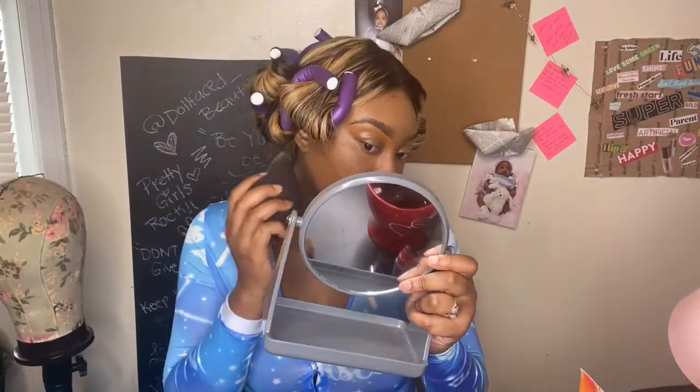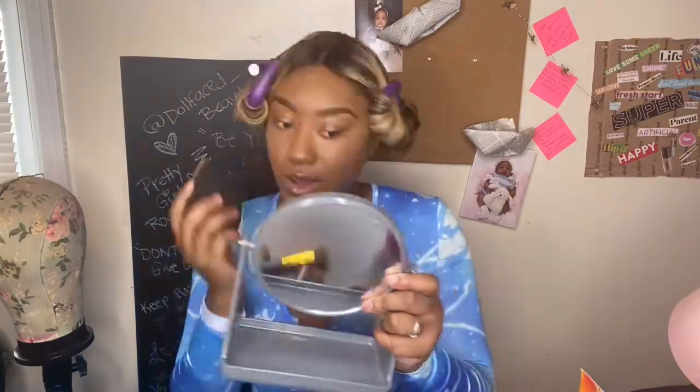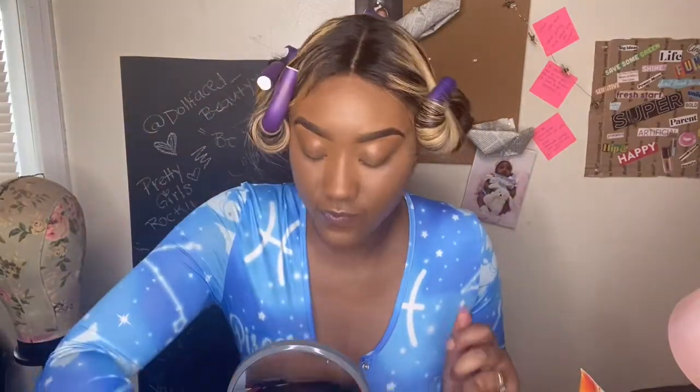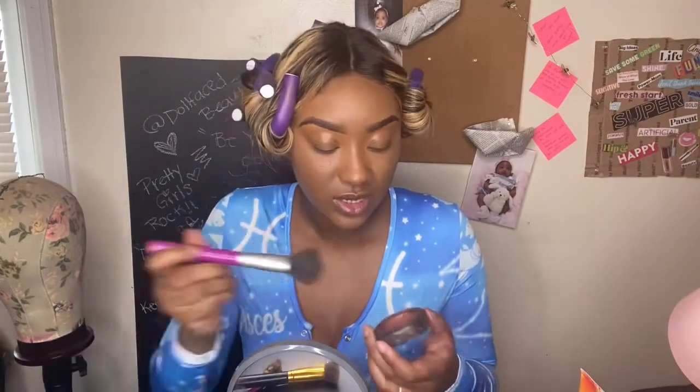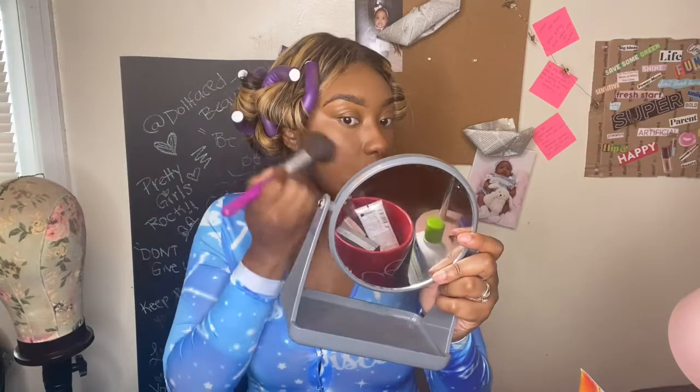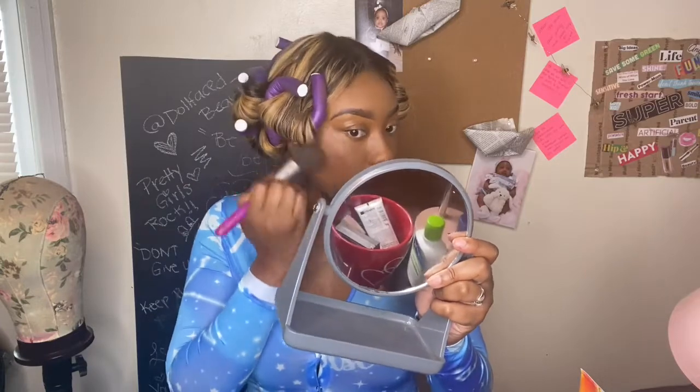I'm going to go back in with my beauty blender and just blend. Now let's go in with my blush — this is Raisin from MAC, like I said. I'm just going to go here on my cheeks, just fluff it out, not too much. Mostly over the top of where you put your contour. Just like that — it gives you that rosy effect, it really warms your face up.